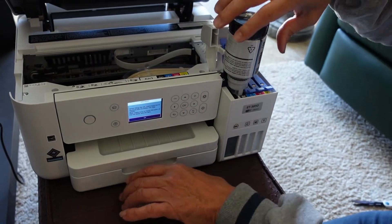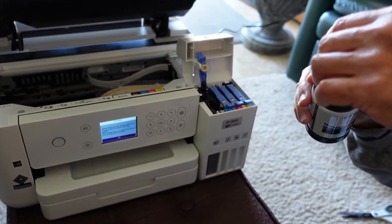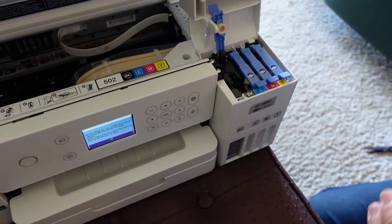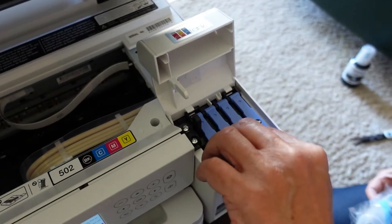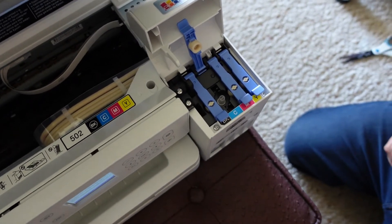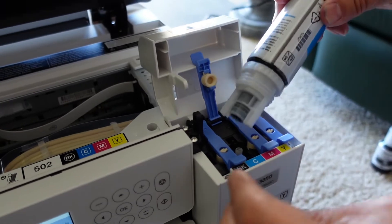It doesn't automatically stop, so be careful. No drip though. There's a very tiny amount left over. Blue is next and we just go through all the other inks. These just line up with the slots on top and it doesn't drip. You don't squeeze the bottle and you don't shake the bottle — you don't want air bubbles in it.